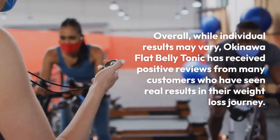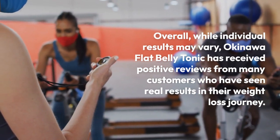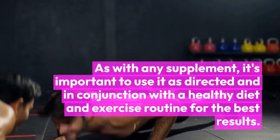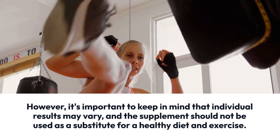Overall, while individual results may vary, Okinawa Flat Belly Tonic has received positive reviews from many customers who have seen real results in their weight loss journey. As with any supplement, it's important to use it as directed and in conjunction with a healthy diet and exercise routine for the best results.